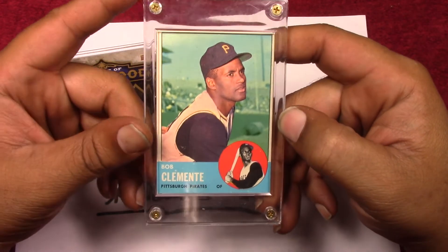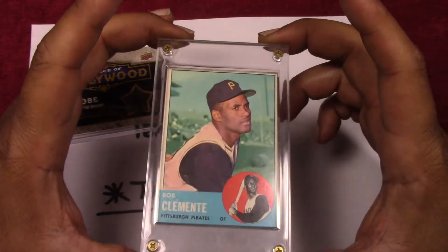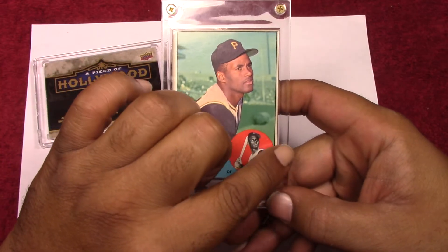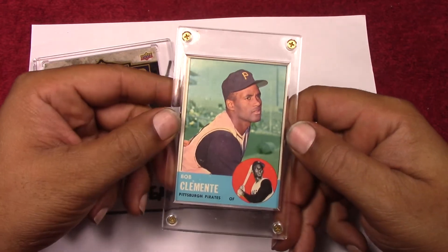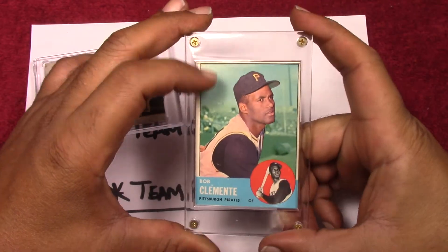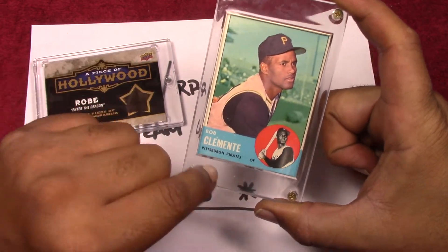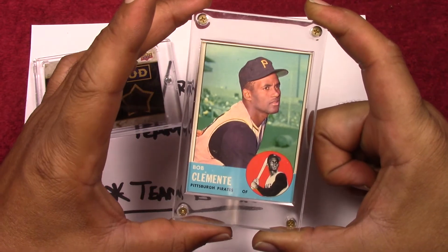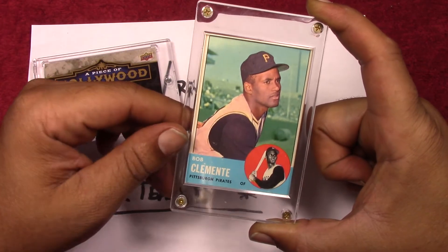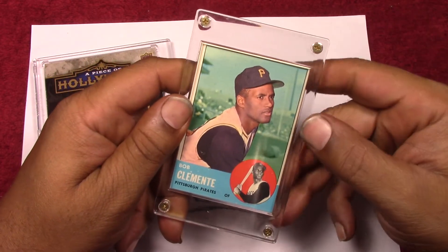These cards are all over the place on eBay. Beckett has this book valued at $250 in near-mint condition. I would consider this near mint given the color, eye appeal, and corners — there is a little bit of off-center but very very little. It's in a screw-down holder. These cards are super condition sensitive, especially with that blue. The best comparable I found on eBay — actually a little bit better since it doesn't have this corner ding — sold for $290, which is $40 above book value.